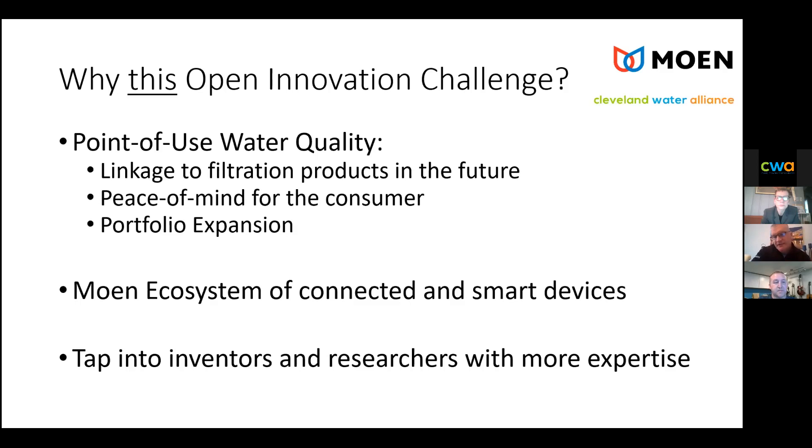I mentioned peace of mind to the consumer for leak detection — all of us can appreciate knowing the quality of water we have in our homes. We also see portfolio expansion opportunity across all channels, retail and wholesale. Another reason this challenge makes sense is what we're calling an ecosystem inside the home of connected and smart devices. With our leak detection and Moen smart faucets, having yet another product in the ecosystem that could eventually be controlled with an app would be outstanding.